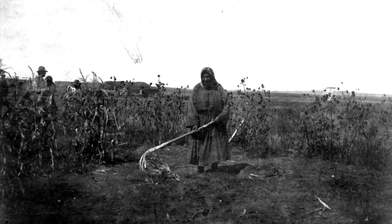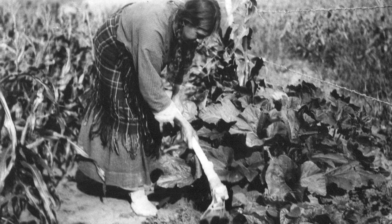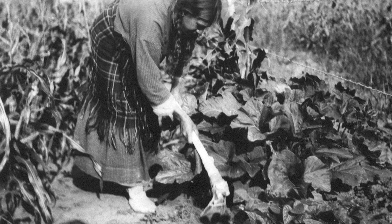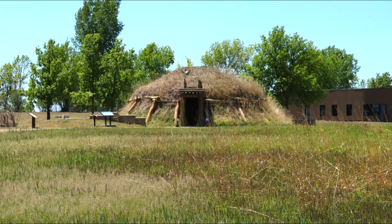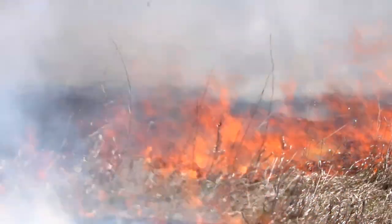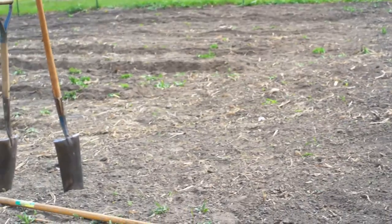Generations of experience bestowed them with the knowledge of the best planting practices, seed selections, and harvesting techniques. Native women in gardens. First, the area had to be prepared. Trees were cut down, and a fire was set to clear all the vegetation. After working the soil, fields were planted the following spring.